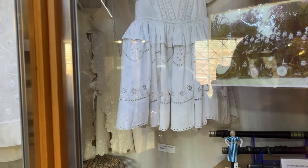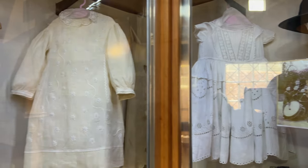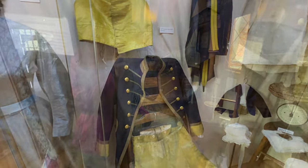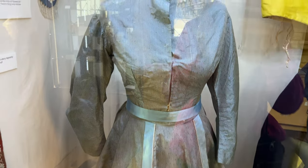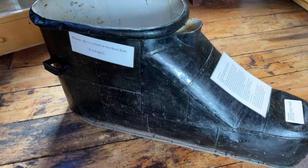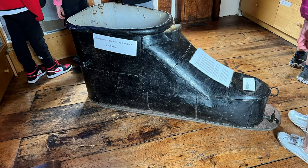Inside you'll find 19th century clothing for christening infants, a coachman's uniform, and a beautiful ladies' silk dress from 1870. This crazy looking thing is called a boot bath and it's from 1786. It's called a boot bath not because it bathed boots but because of its shape. It was kept in St. Catherine's Chapel or the almshouses here in Ledbury.